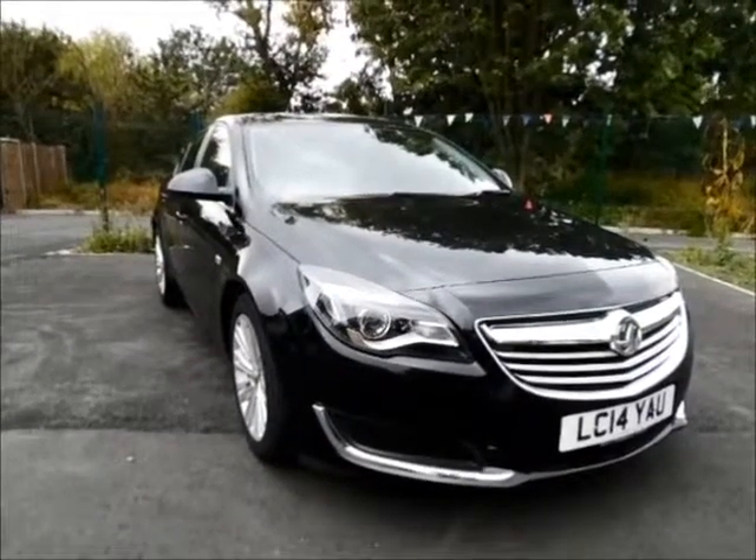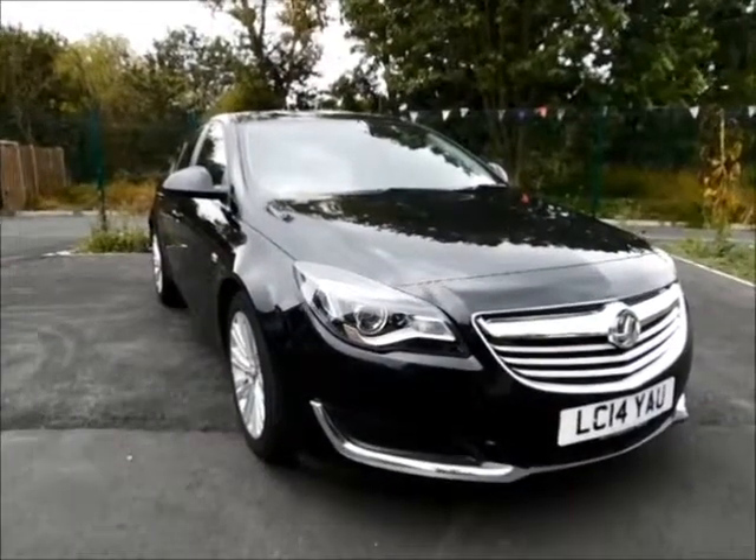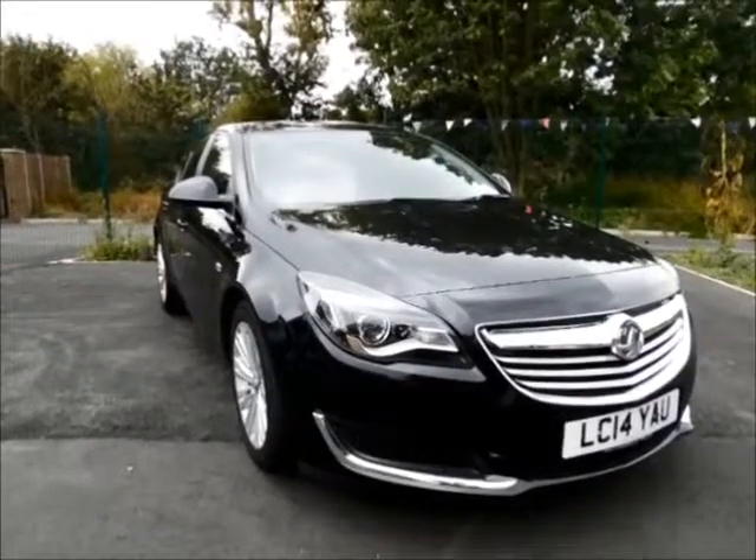This car was first registered in March 2014 and as you can see is on a 14 plate. This car has a warrantied mileage of 18,000 miles.